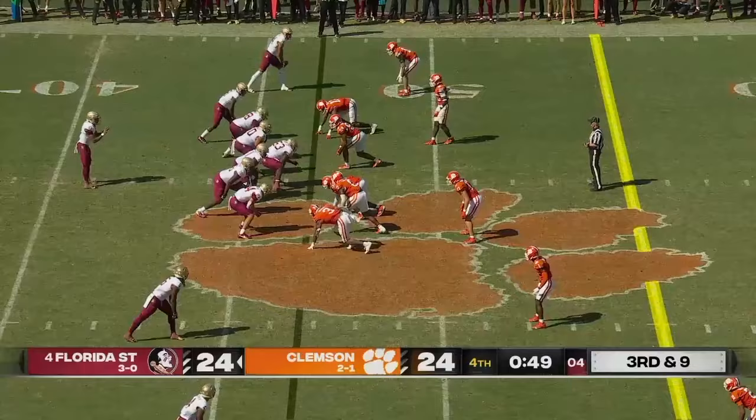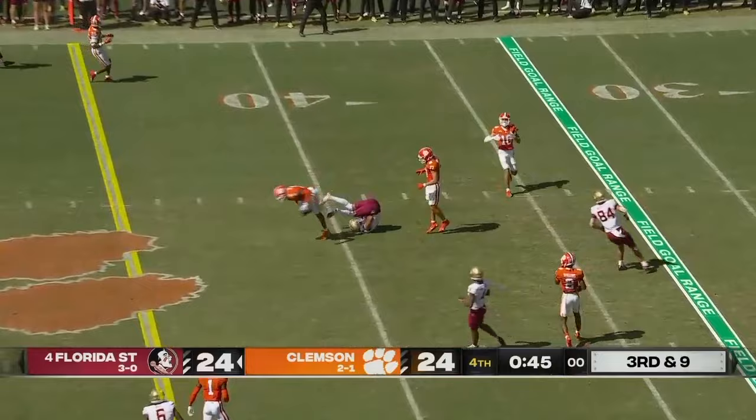Travis after the pump fake — on target for a first down to Johnny Nye. An excellent job at protection too by Florida State, though they've struggled a little bit with the speed rush.